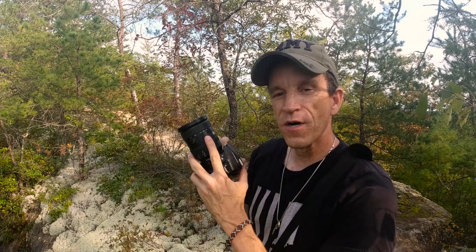If you want to learn more about the Nikon 18-200 zoom lens and come along for an awesome photo adventure, then stay tuned. This video is for you.